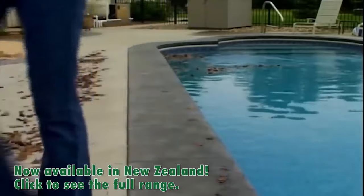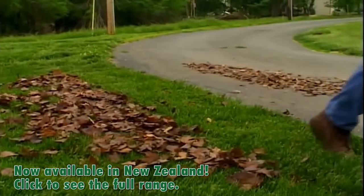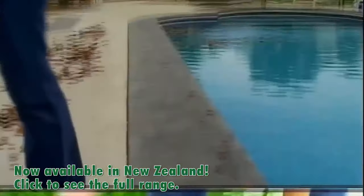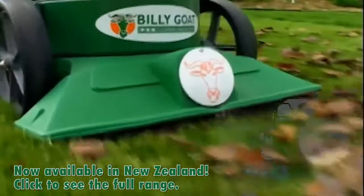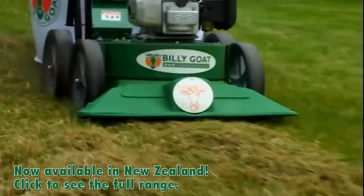Billy Goat's new KV Vacuum eats and handles all your yard cleanup chores, including branches. The TKV model features an integral onboard 2-inch chipper. An optional hose kit helps between shrubs, beds, and underdecks or utilities for all models. The new unit features a 5-blade impeller with serrated edges to maximize both suction and debris reduction.